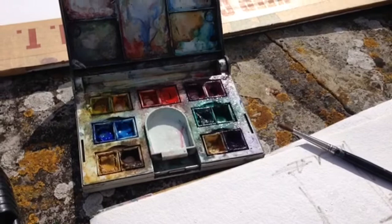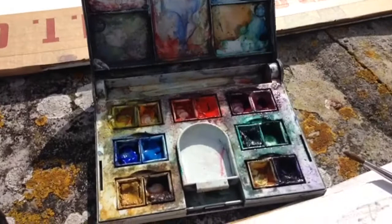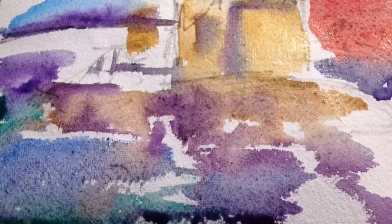Here we are on Brownsea Island and we're going to do a little painting session. It's beautiful — you've got this lovely sound of the water, and I've got my watercolor palettes out, my sable paintbrush, and I'm ready to start into work.